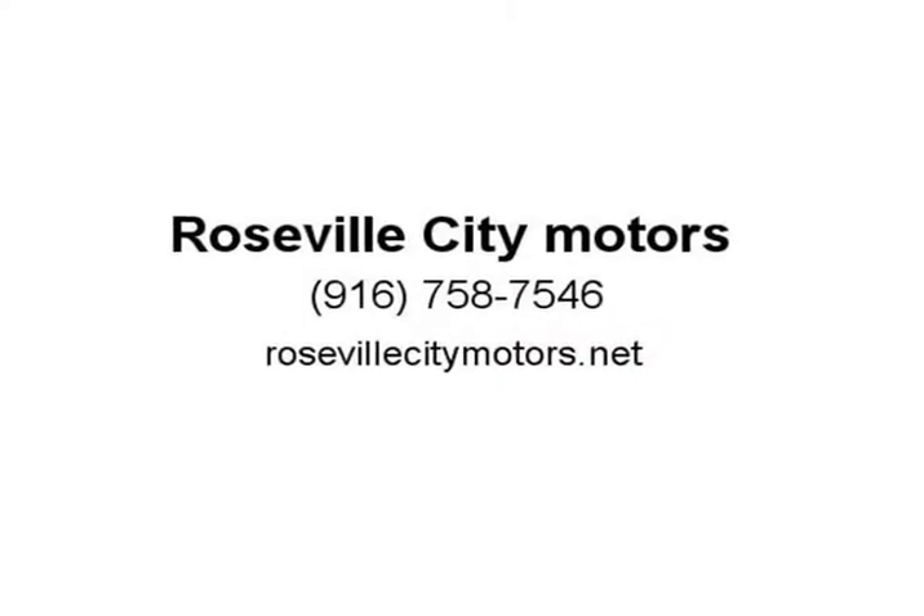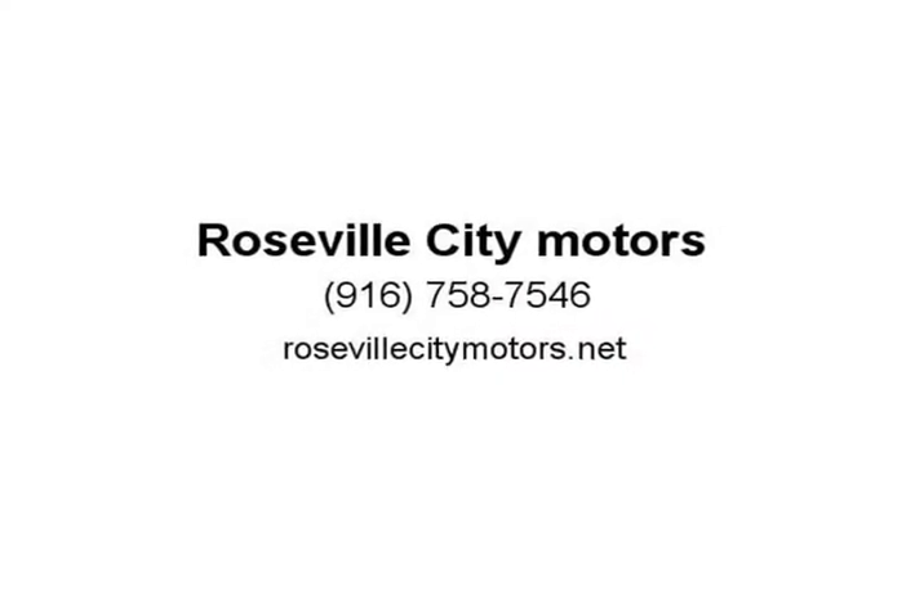Not only does the 2015 Chevrolet Malibu promise to offer improved fuel economy, but it also benefits from a few exterior styling tweaks, good interior space, and excellent safety. Visit us at rosevillecitymotors.net.